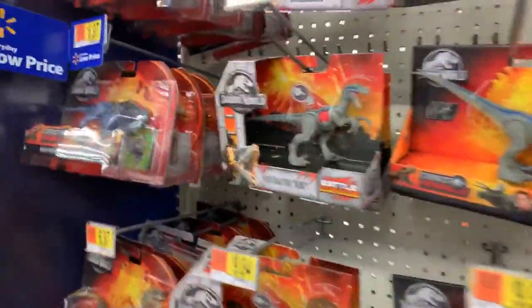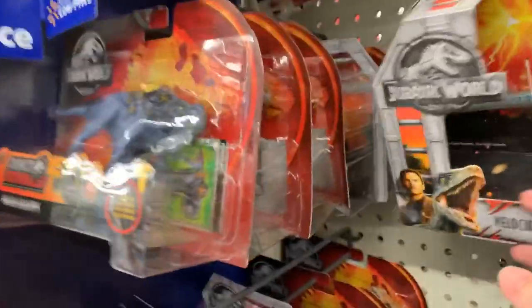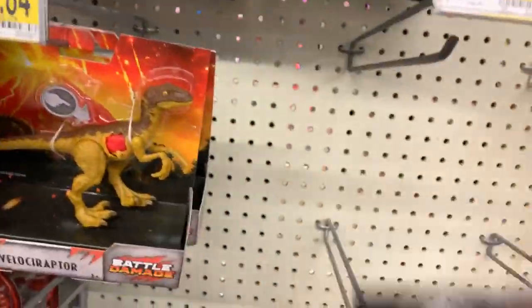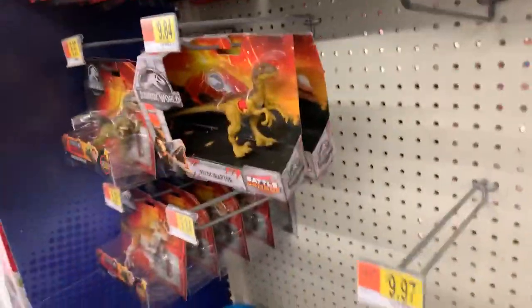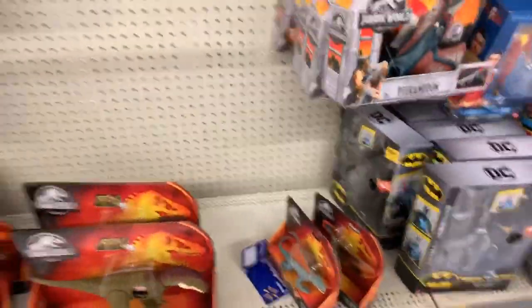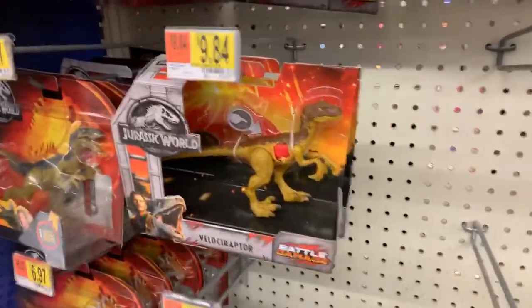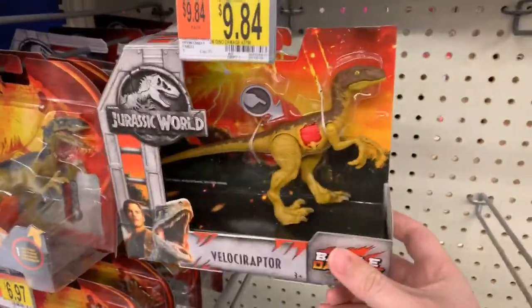Other Savage Strike figures - Blue and Stegosaurus. I don't really see any of the new Attack Packs like Carnotaurus, but I'm gonna grab both of these guys since I know someone who needs them.